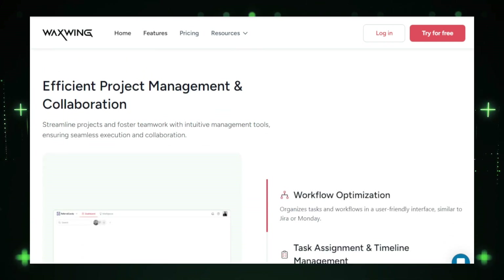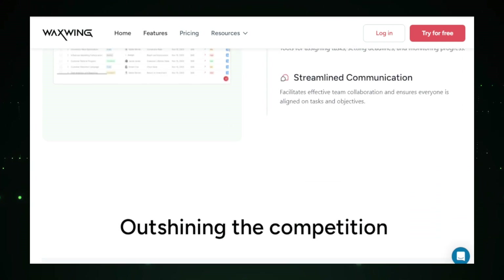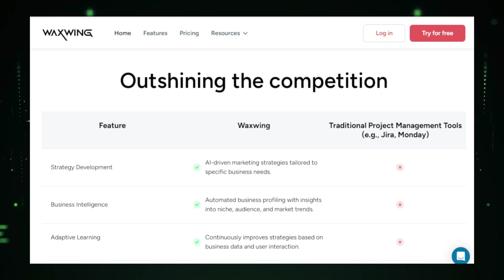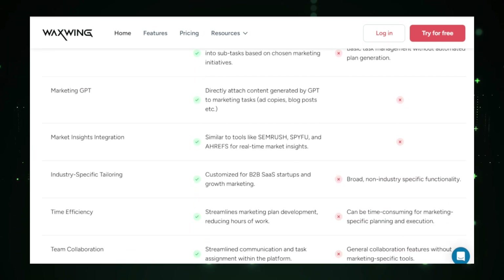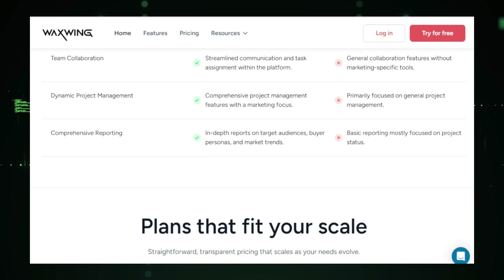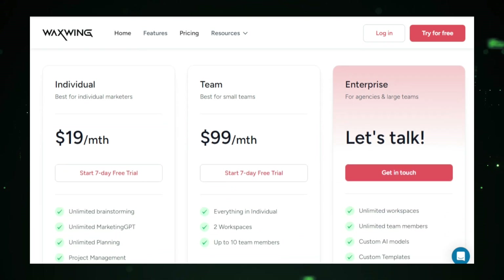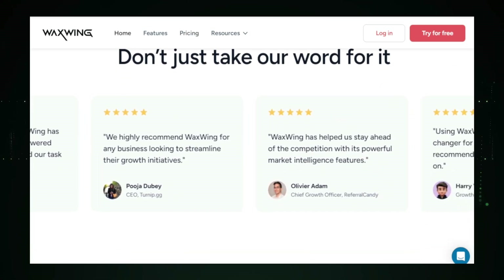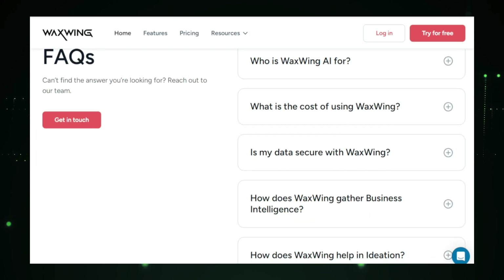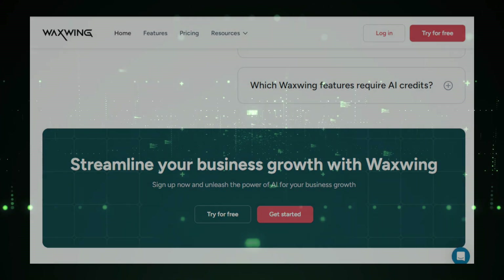Waxwing's AI algorithms continuously learn and adapt based on your feedback and results, meaning your marketing strategies will evolve and improve over time, keeping you ahead of the competition. Using Waxwing saves you time and resources by automating many tedious tasks, improves your marketing effectiveness with intelligent insights, and helps you achieve a higher return on investment. By combining the power of AI with your expertise, Waxwing empowers you to create, execute, and optimize marketing campaigns that deliver real results. Whether you're a small business or a large enterprise, Waxwing provides the tools and insights you need to succeed in today's competitive market.